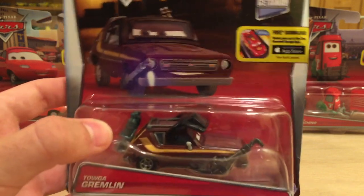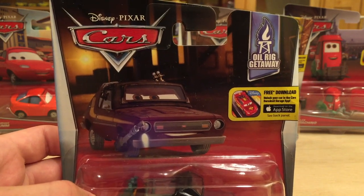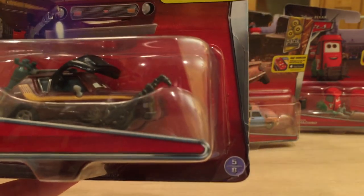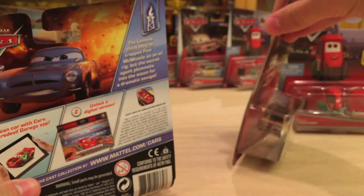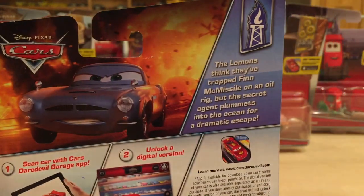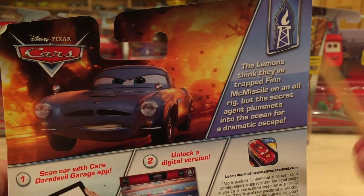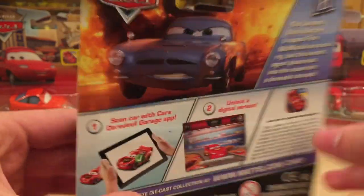Up next is Toga Gremlin, another lemon with a torch. I'll show the other lemons that have been released with torches later on in the video. He is in the Oil Rig Getaway series — another great series for the year. He is number five out of eight in the series. On the back we have another picture of Finn McMissile, who's getting quite the spotlight this year; here he's dodging an explosion on the oil rig. The description reads: The lemons think they've trapped McMissile on an oil rig, but the secret agent plummets into the ocean for a dramatic escape. That description is 100% accurate.